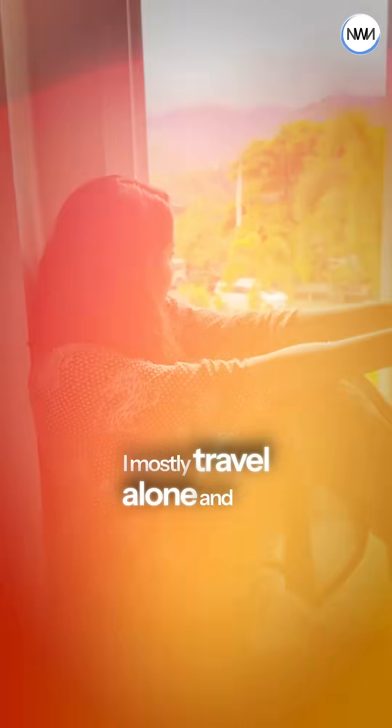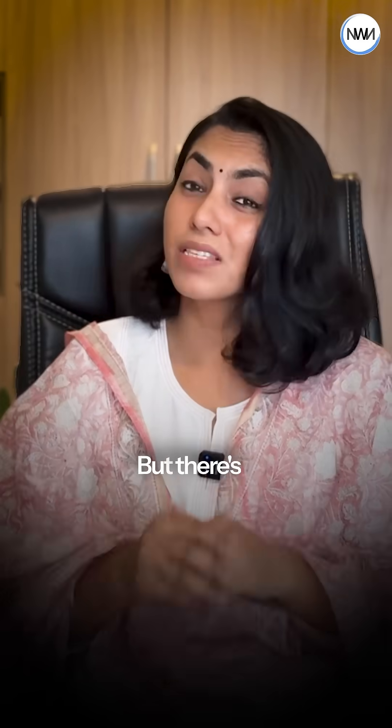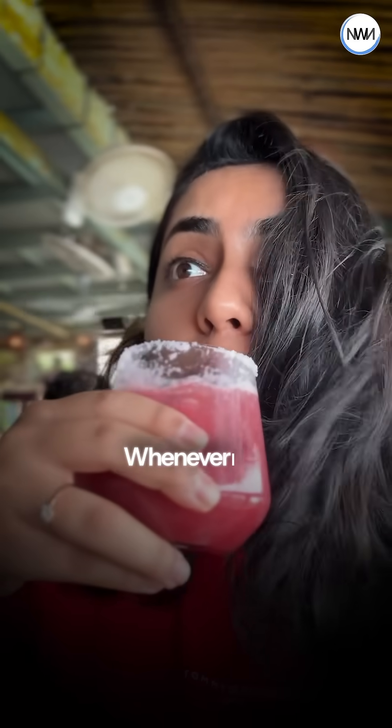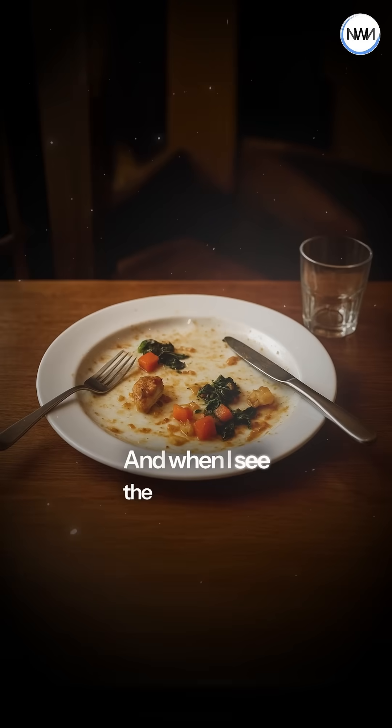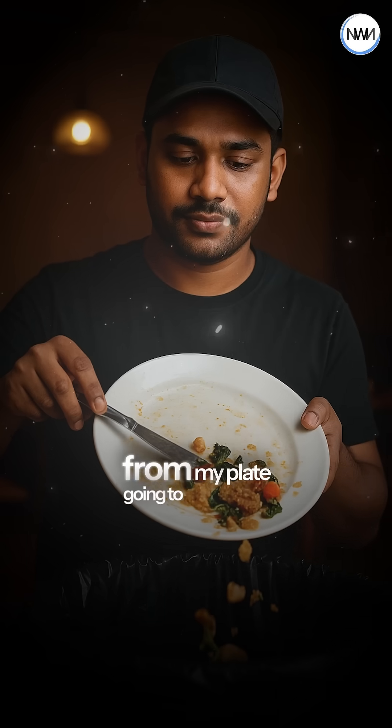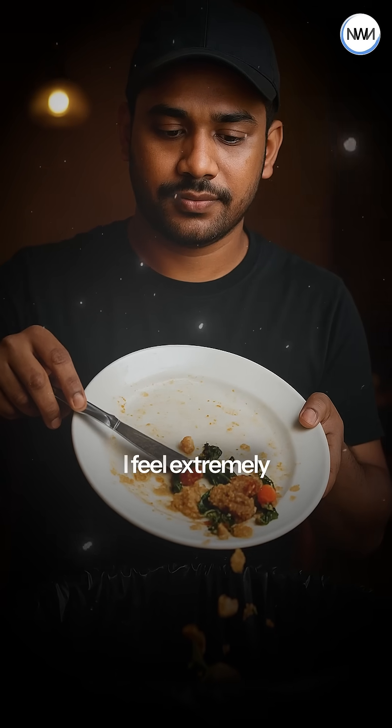I'm going to make a confession. I mostly travel alone and stay in hotels by myself. But there's a bit of a problem. Whenever I order a meal, I can't finish the entire dish. And when I see the leftovers from my plate going to the dustbin, I feel extremely guilty about it.